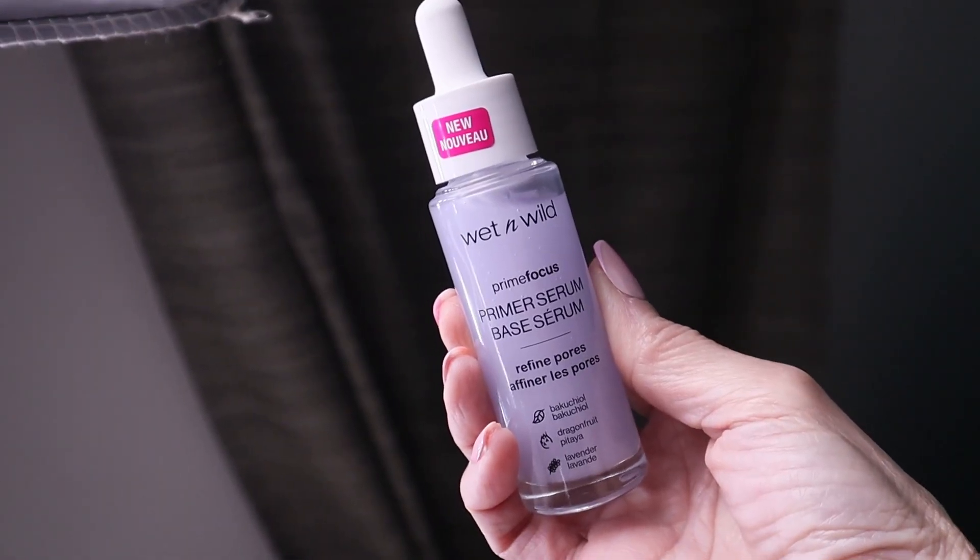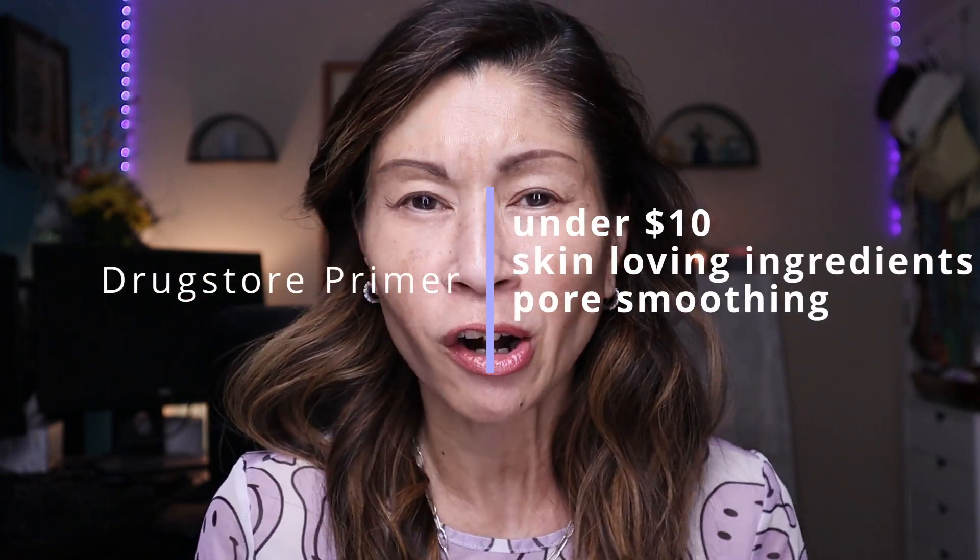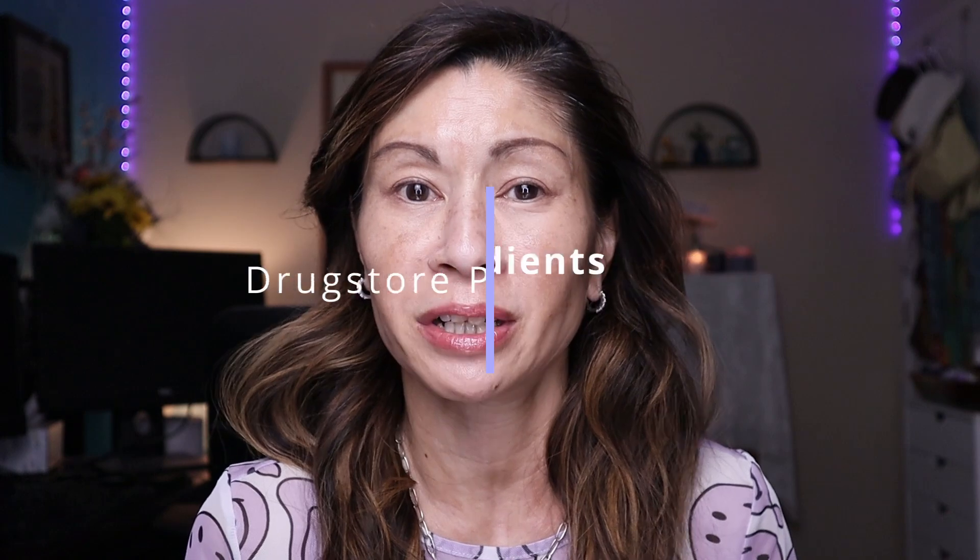Today I'm going to be sharing with you a brand new drugstore primer that's under $10 that's supposed to minimize your pores. It's also a serum and it's loaded with skin-loving ingredients. I couldn't wait to share it with you because it works so well on my mature skin, so if you're interested, keep on watching.